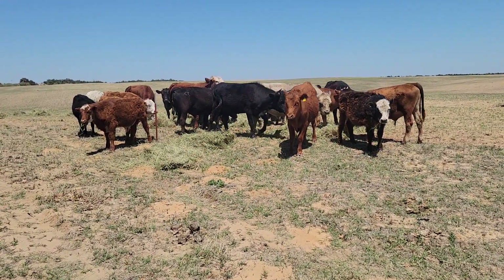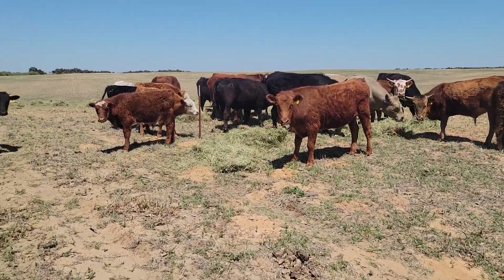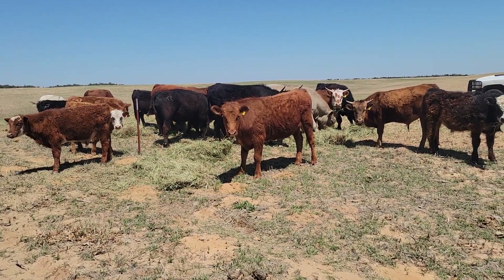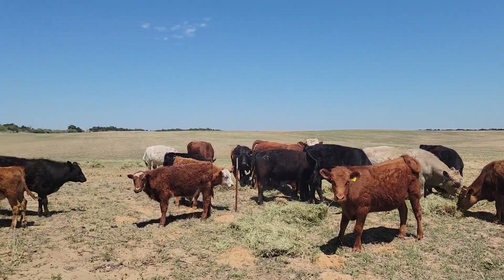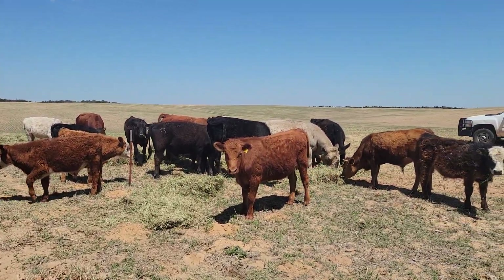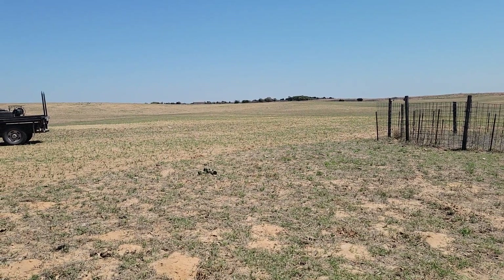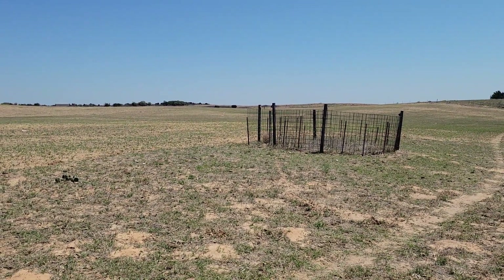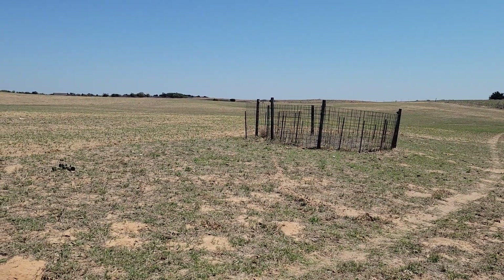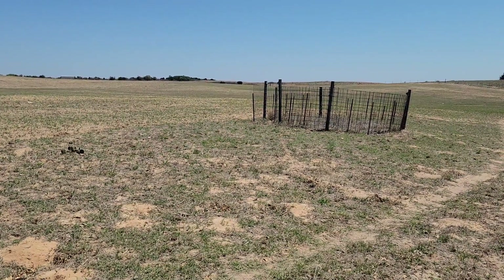Here's the steers and bulls after they moved on to the oats. You can see behind them there are rows of grain out there, but that's a pig trap for anyone wanting to know. We've got feral pigs.